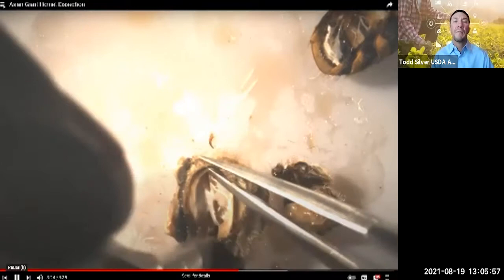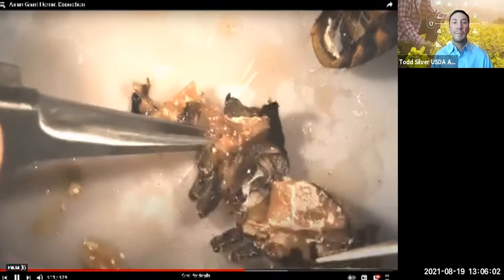Then I separated the thorax from the abdomen. The thorax of any flying insect is mostly composed of muscles that drive the wings and legs. Because the giant hornet is so big, these muscles can be dissected out quite easily.